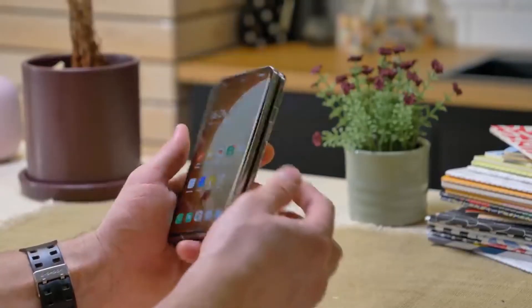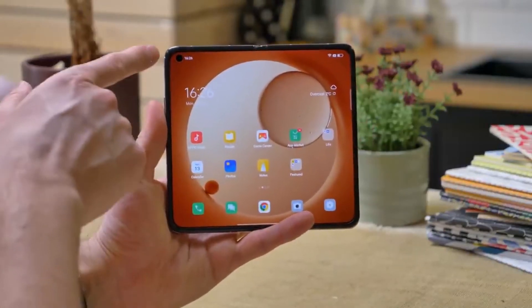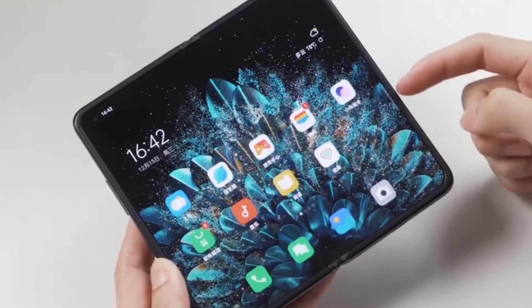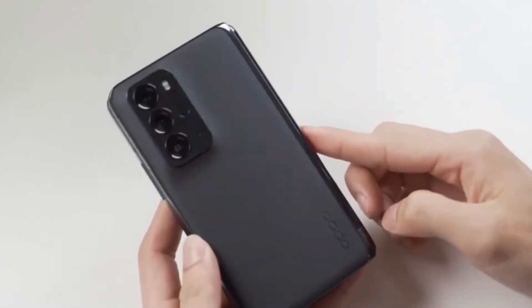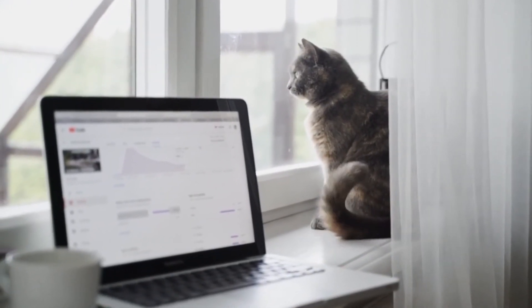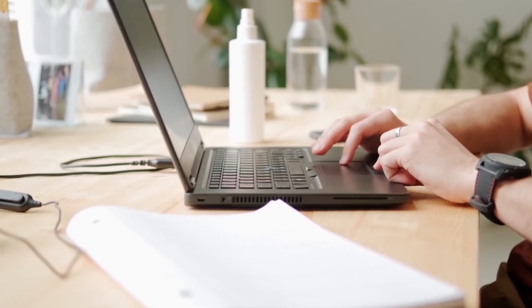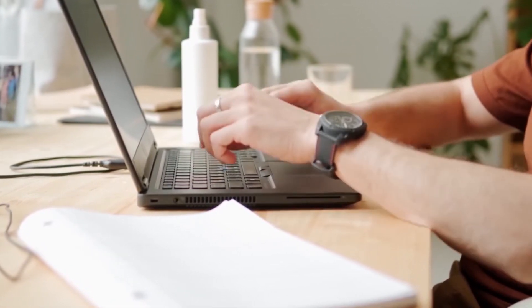So coming back to where we started, what do you guys think about the Oppo Find N? Would you be getting one for yourself? And if you are, which out of these five aspects of the phone did you find attractive? Drop your opinions in the comments section below. How did you find today's episode? Please leave your opinions about the video in the comments section below.